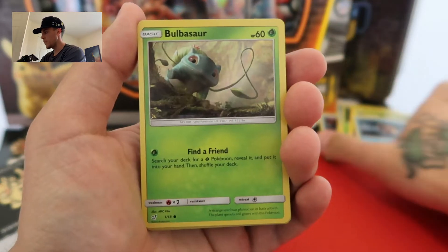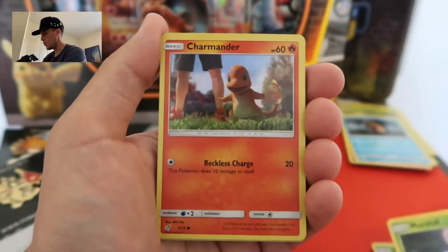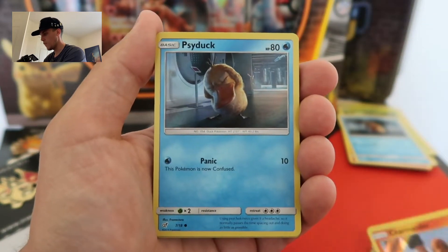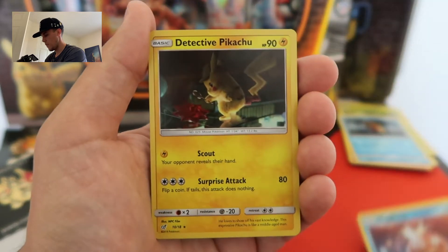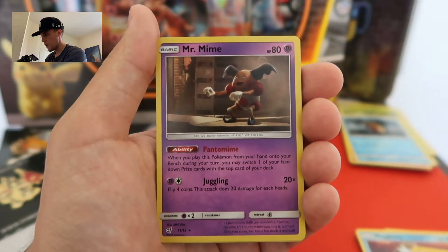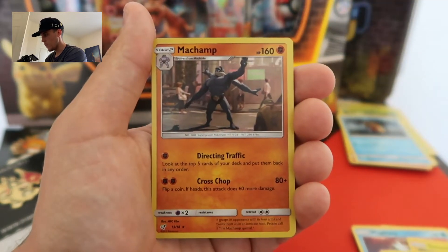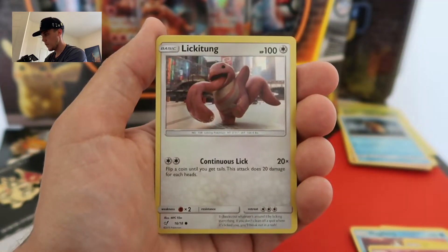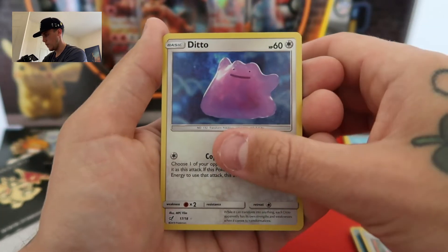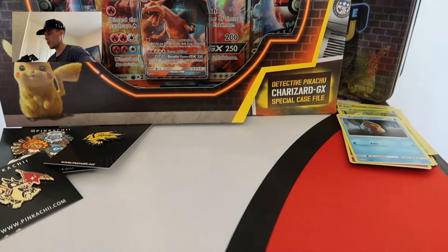Just as a recap — not including doubles — we have Bulbasaur number 1, Morlul number 3, Charmander number 4, Psyduck number 7, Magikarp number 8, Detective Pikachu number 10, Mr. Mime number 11, Mewtwo number 12, Machamp number 13, Jigglypuff number 14, Snubbull number 15, Lickitung number 16, Ditto number 17, and Slacking number 18. That means we are only missing 4 cards to complete this set.